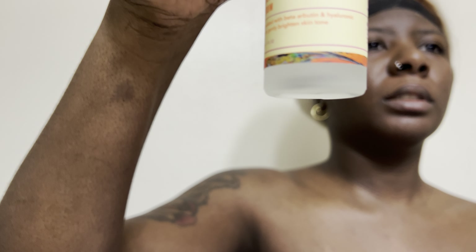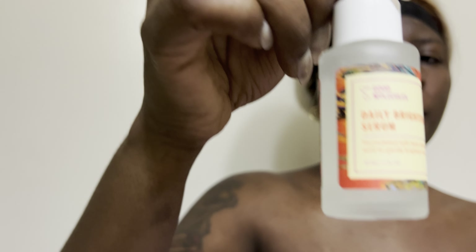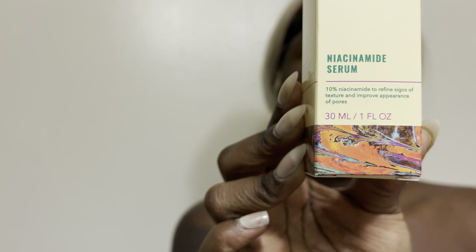This is how it looks — it's clear. And I also got the niacinamide serum — I wanted to try this out. They look exactly the same — they're both clear liquids. I'm not sure if they're supposed to look exactly the same, but yeah.